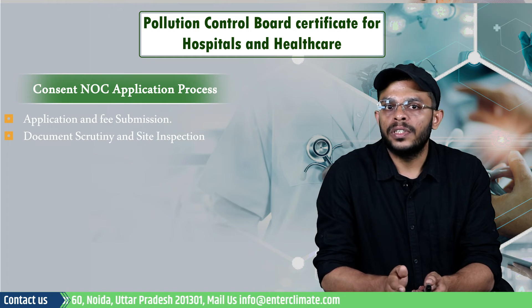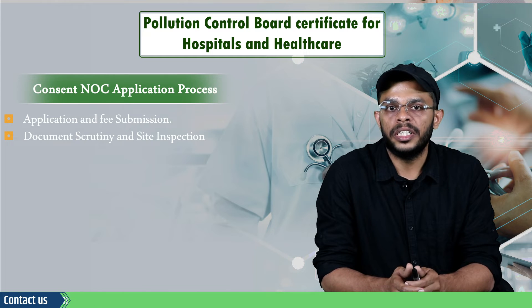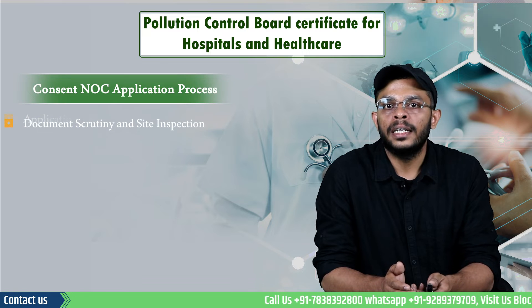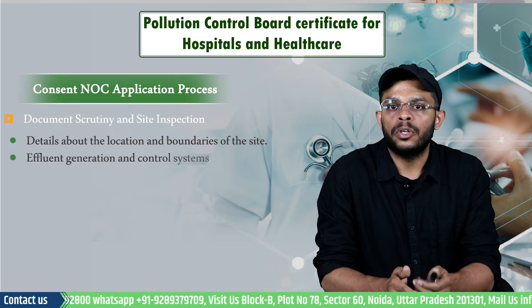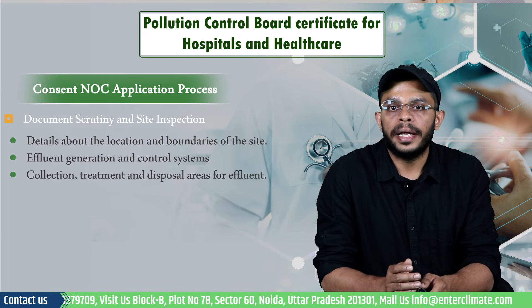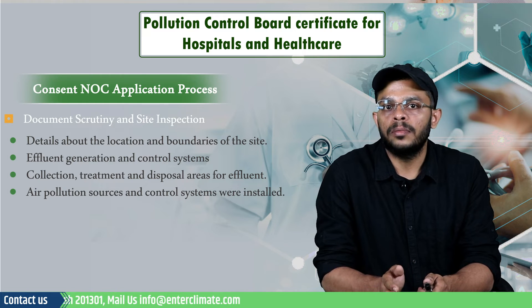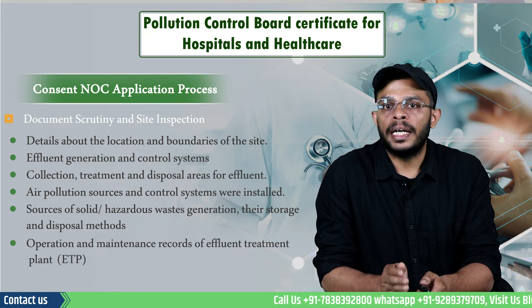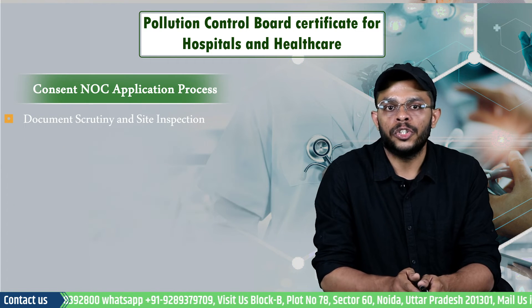The inspecting officer will inform the occupier or his representative for the purpose of the inspection. The inspecting officer will make an inspection report covering details about the location and boundaries of the site, effluent generation and control systems, collection, treatment and disposal areas for effluents, air pollution sources and the control systems installed, sources of solid waste and hazardous waste with their storage and disposal methods, and operation as well as maintenance records of pollution control equipment for controlling air and noise pollution.